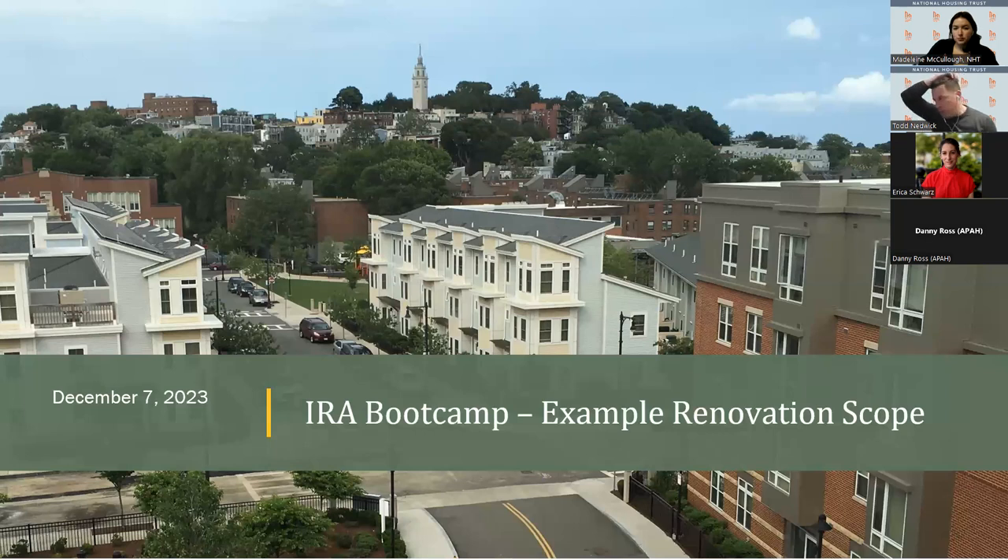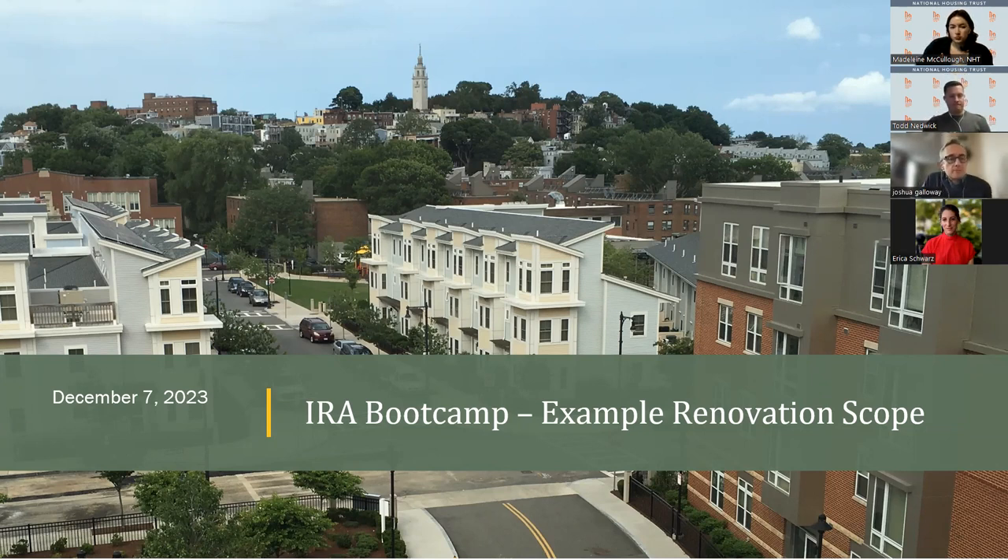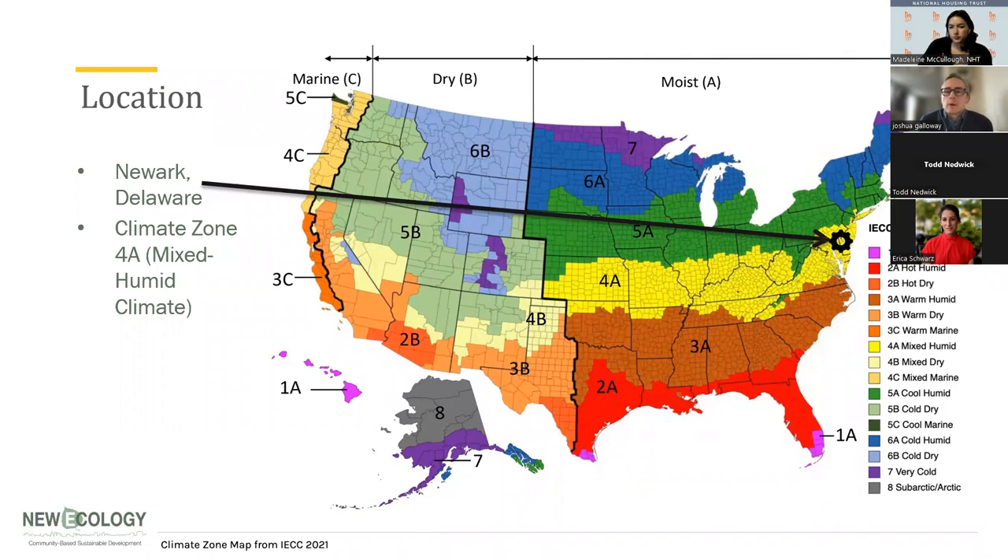That's it from me. Let's move on to Josh from New Ecology, who will provide a sample renovation scope that might be eligible for some of the funding. Joshua Galloway with New Ecology — we're happy to be partners with NHT in the IRA bootcamp. We want to look at a property we worked on two years ago located in Newark, Delaware, in climate zone 4A. This gives context for the country and where the different climate zones are. The solutions we put together for this property may not work everywhere in the country, so it's always good to work with your local groups to figure out the best strategies for your location.